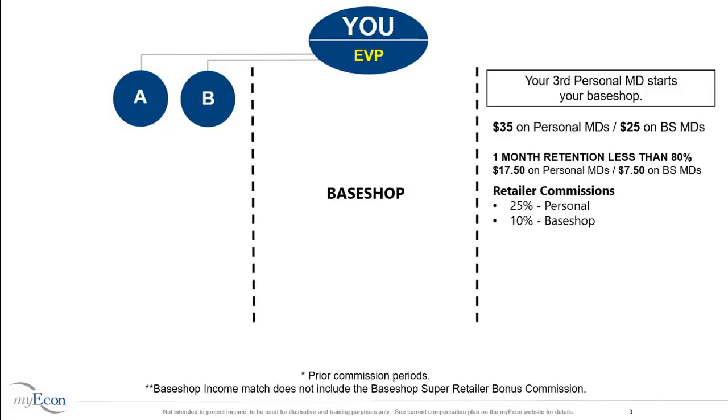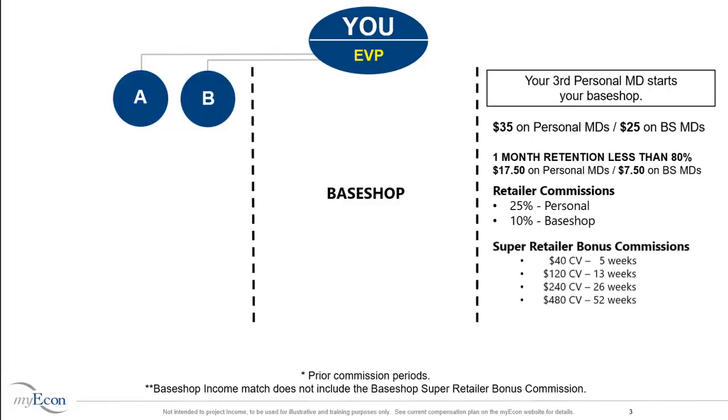There is an opportunity to increase your CV sales by qualifying for the Super Retailer Bonus Commission. To qualify, you must have $40 personal CV in a 5-week period, or $120 personal CV in a 13-week period, or $240 personal CV in a 26-week period, or $480 personal CV in a 52-week period. Once qualified as a Super Retailer, your CV commissions are 100% on personal sales and 85% on base shop sales.